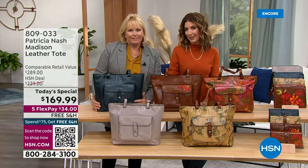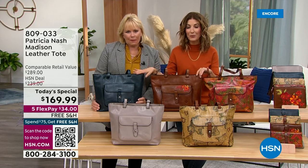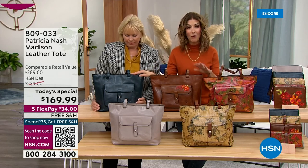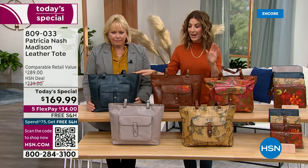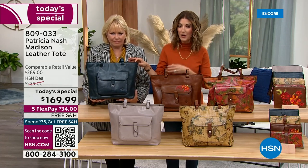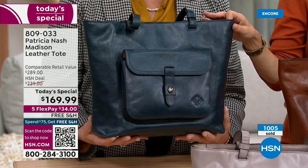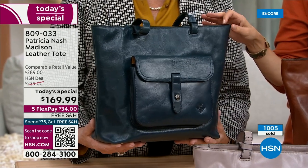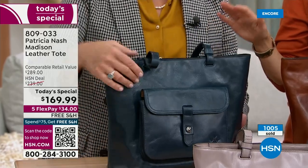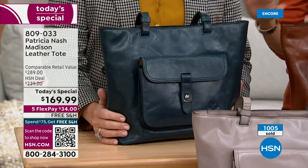If you love quality, if you love having the best of the best, if you have very discerning taste, this is the tote bag for you. Already very, very popular — hundreds of you have placed your order. A thousand gone! We're down to fewer than 300 remaining in the lapis. This is the last presentation of the lapis.